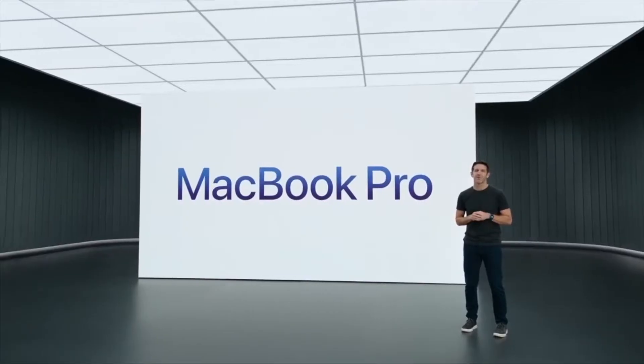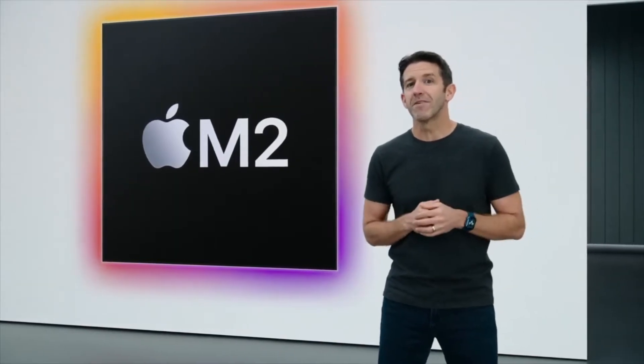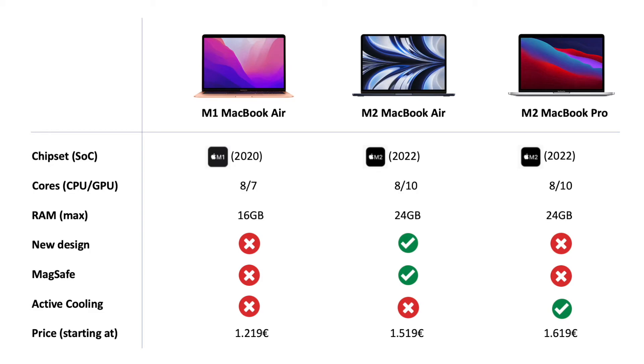And that actually takes us to our next point: what is going on with the existing M1 MacBook Air and the M2 MacBook Pro? What they basically did here is they kept the old design, slapped on the M2 chip, and now they're trying to sell it to us as a new laptop. Here we can see the existing M1 MacBook Air from 2020, the brand new M2 MacBook Air, and the existing MacBook Pro with the new M2 chip. Regarding CPU and GPU cores, the MacBook Air has 8 and 7. The new one can go up to 8 and 10, and the MacBook Pro stocks a default 8 to 10.